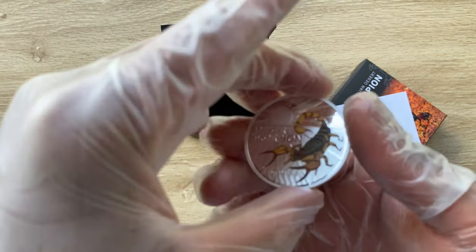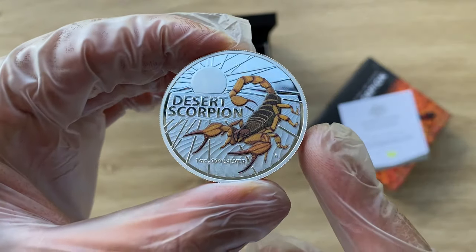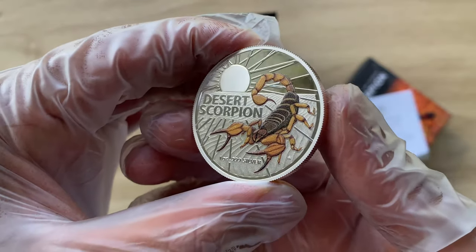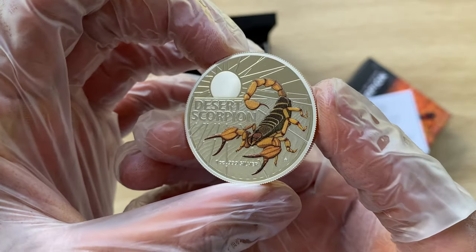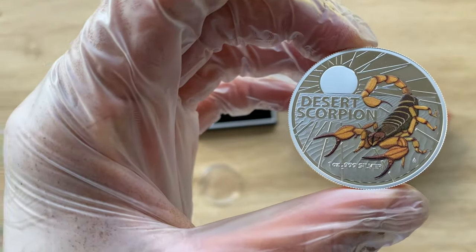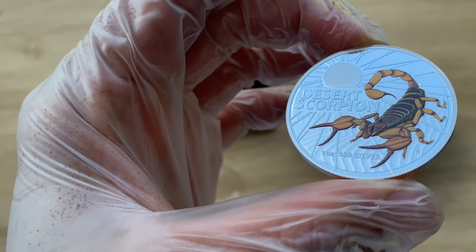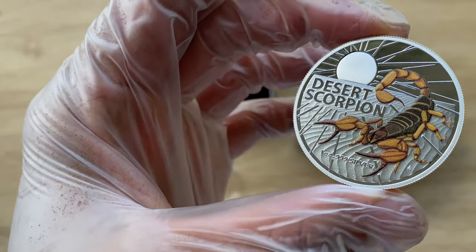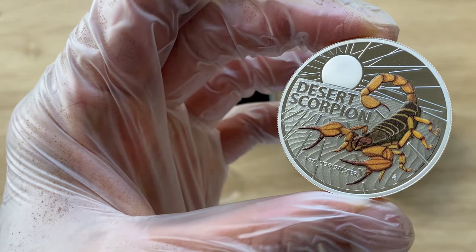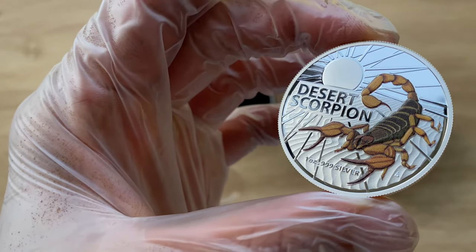I believe the next one we'll be expecting is the Box Jellyfish in this particular colored version, so stay alert. Once it comes out next year, you can be able to pounce on it. All I want to say is a very big thank you to each and every single one of you for stopping by and dropping by to view another of my coin showcasing videos. I'll definitely see each and every single one of you in my next video. Thank you very much.